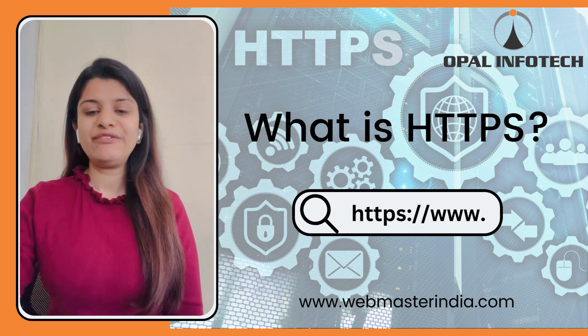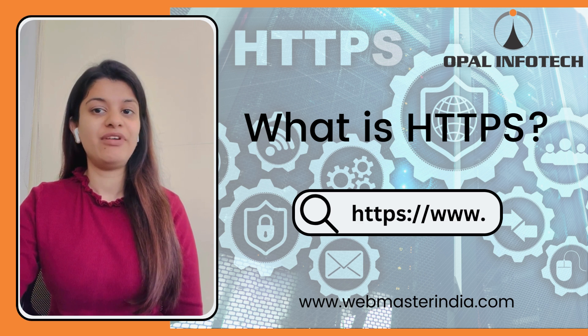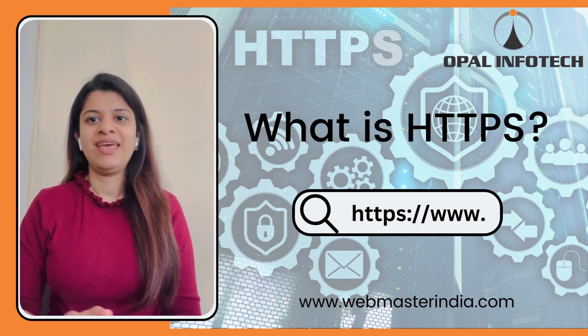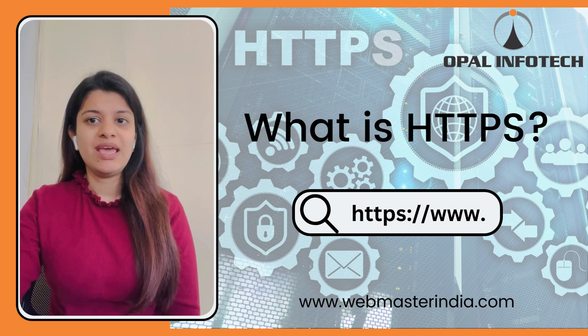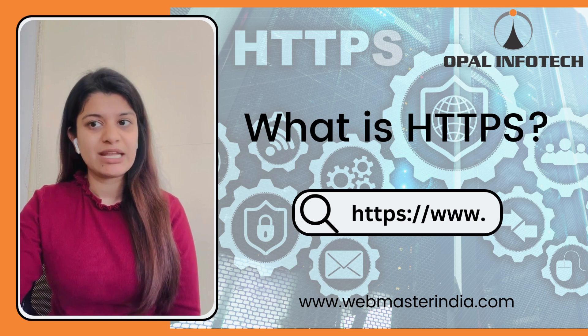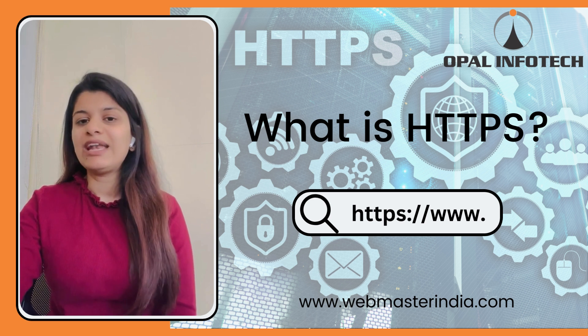Hello everyone, myself Zeel Bachech here from Opal InfoTech and today I will let you know what is HTTPS. Hypertext Transfer Protocol Secure is a secure version of the standard HTTP, that is Hypertext Transfer Protocol, used for transmitting data on the internet. Some of the benefits of using HTTPS are: